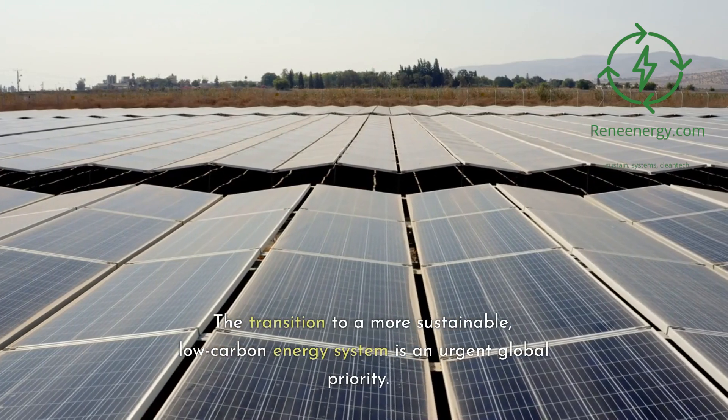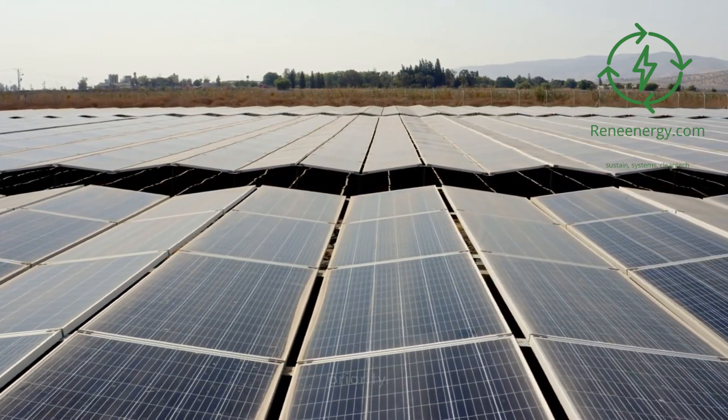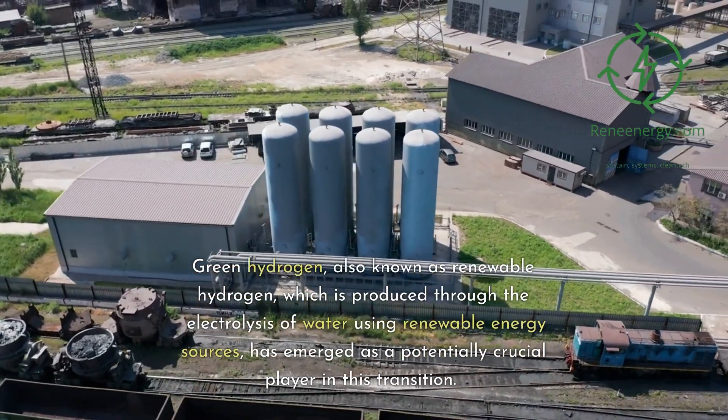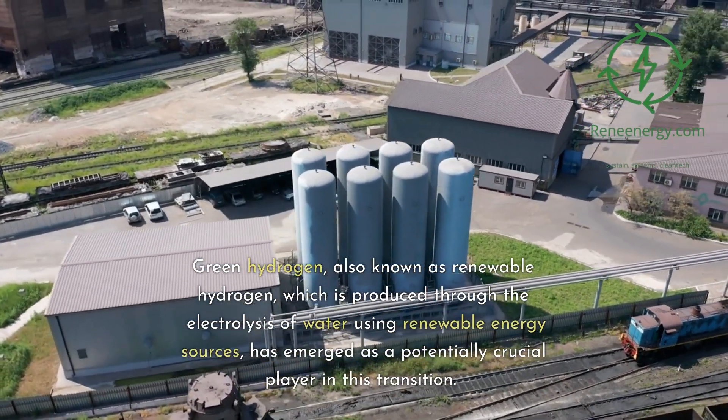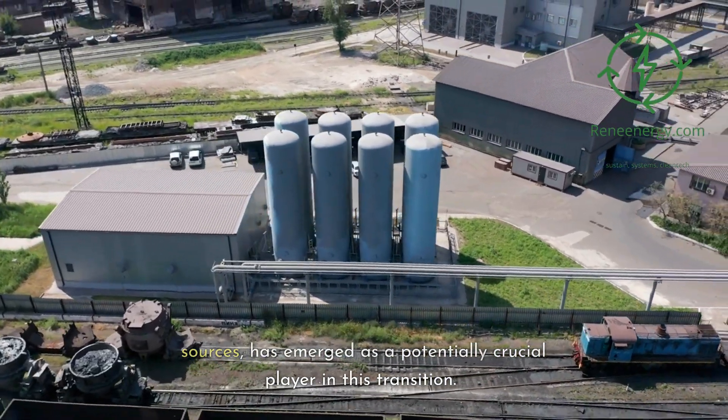The transition to a more sustainable, low-carbon energy system is an urgent global priority. Green hydrogen, also known as renewable hydrogen, is produced through the electrolysis of water using renewable energy sources, and has emerged as a potentially crucial player in this transition.